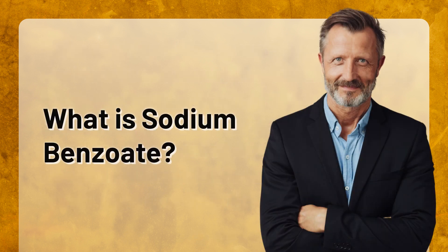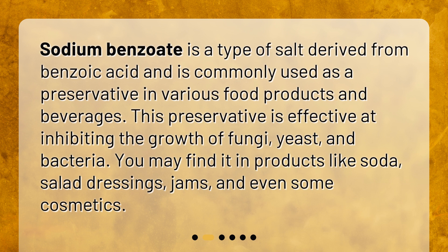What is sodium benzoate? Sodium benzoate is a type of salt derived from benzoic acid and is commonly used as a preservative in various food products and beverages. This preservative is effective at inhibiting the growth of fungi, yeast, and bacteria. You may find it in products like soda, salad dressings, jams, and even some cosmetics.